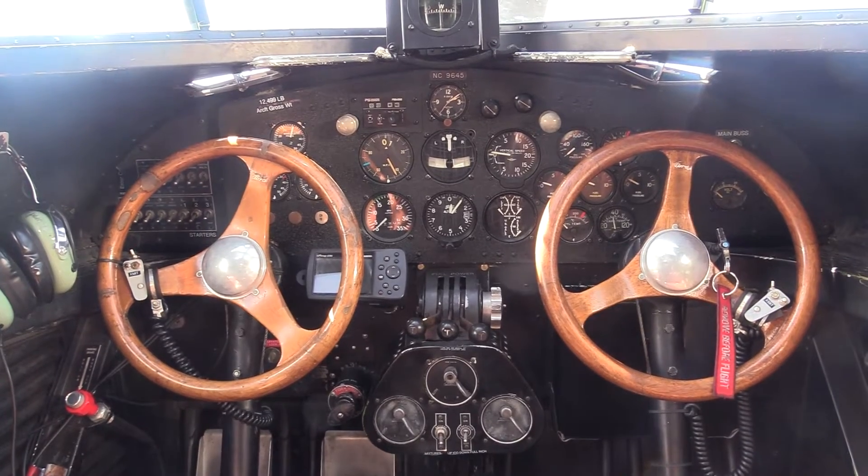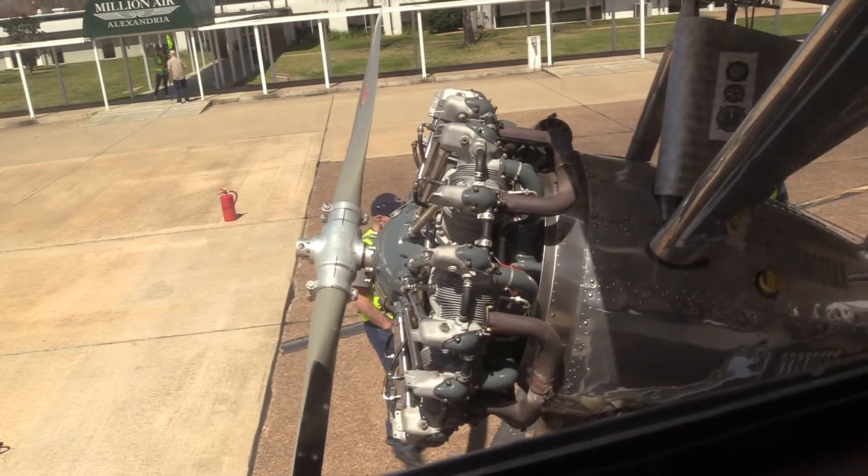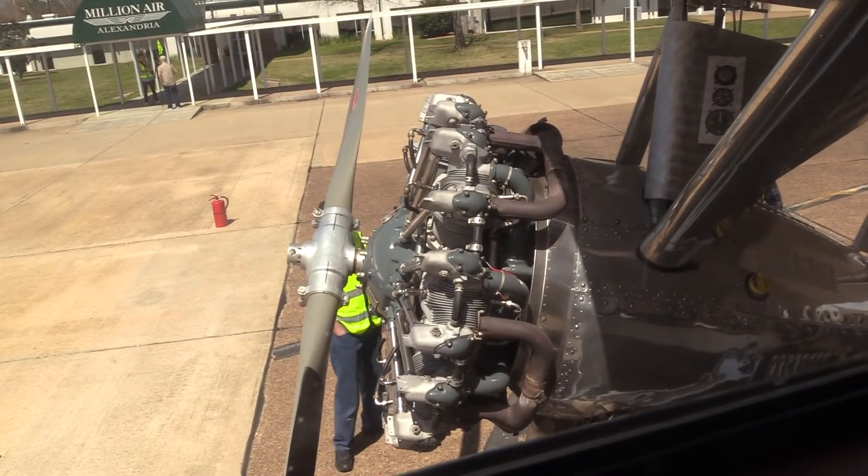Features that stood out include its round steering wheels and gauges on the outside. The aircraft only has three engines compared to modern planes.